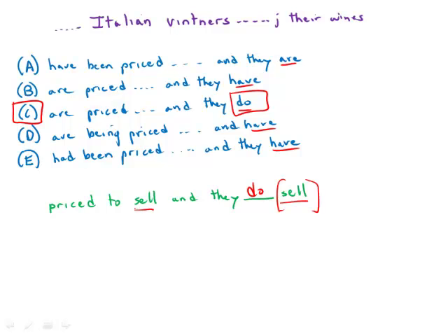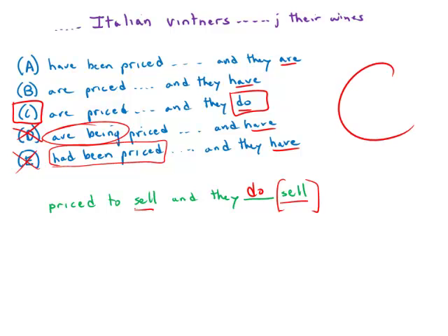I'll also point out that some of these tenses are strange. We have a past perfect tense here that would put the pricing actually before they even lower the prices, which doesn't make any sense. Also, pretty much wherever you see 'being' on the GMAT, you can assume that it's wrong. So here the best answer by far is answer choice C.